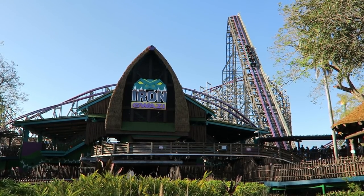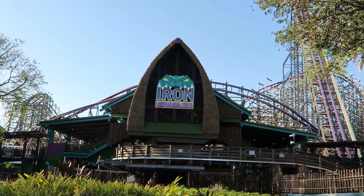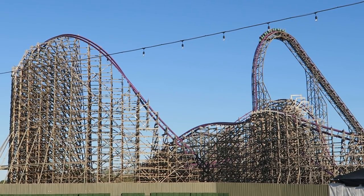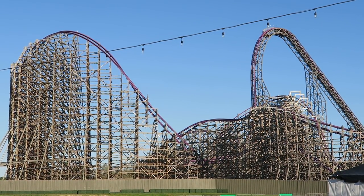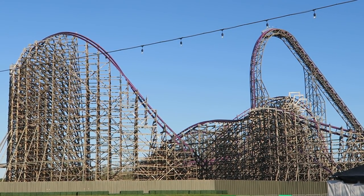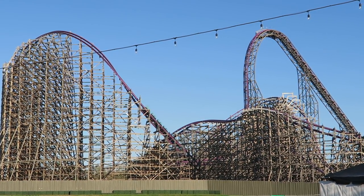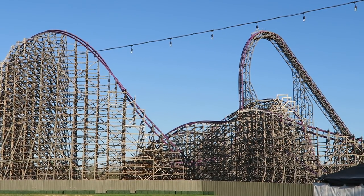Iron Gwazi is the record-breaking hybrid roller coaster at Busch Gardens Tampa. Rocky Mountain Construction transformed the former Gwazi wooden roller coaster into North America's tallest and steepest hybrid coaster. While the ride may have been delayed several times, the wait was well worth it. Iron Gwazi immediately takes the title as Florida's best roller coaster and one of the best creations from RMC.